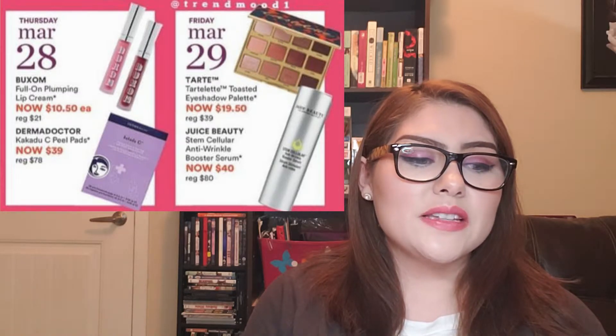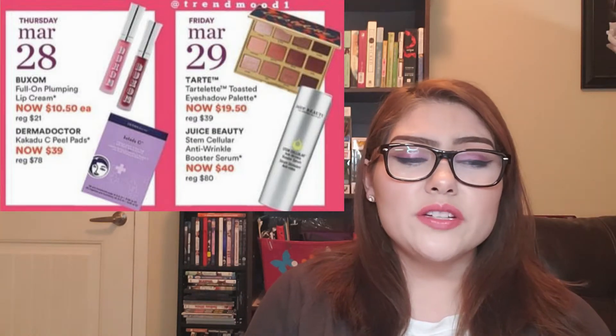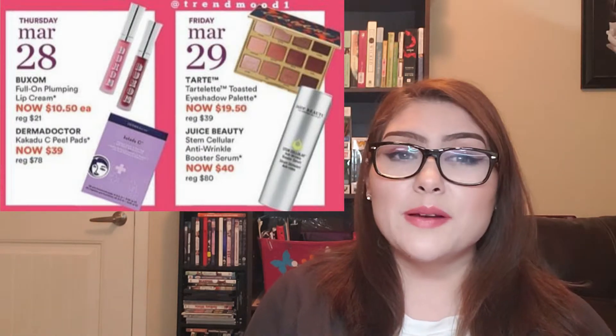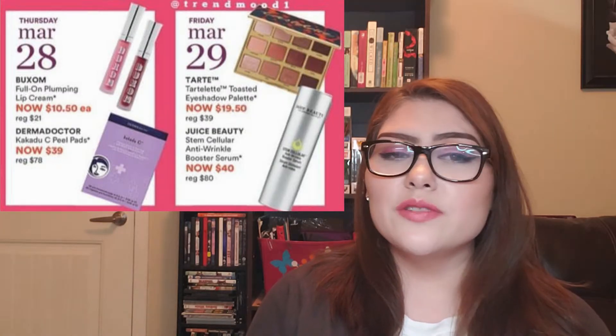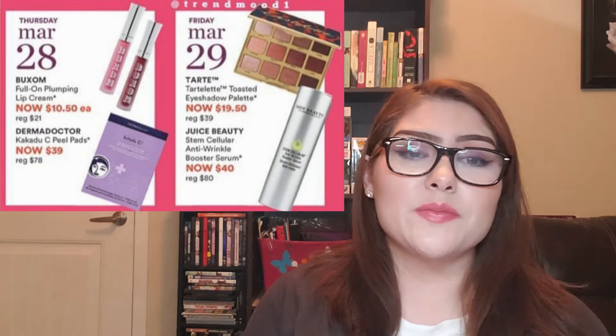Also on March 29th, the Juice Beauty Stem Cellular Anti-Wrinkle Booster Serum is now $40, regularly $80. I've only ever tried the Juice Beauty Primer and really like it. A $40 serum doesn't fit into my budget right now, but if someone out there loves Juice Beauty, this is a steal at 50% off.